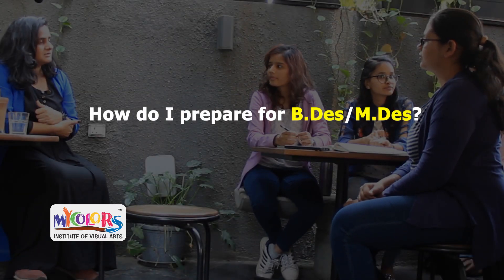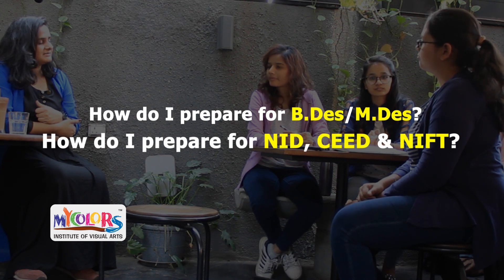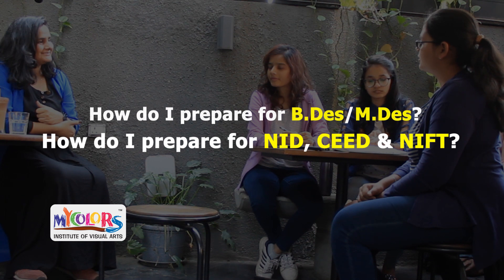How do I prepare for Bachelors of Design or Masters of Design, and how do I prepare for NID, SEED and NIFT? First of all, congratulations for choosing to do this. It's beautiful — the journey in front of you is only going to get more and more rewarding as the years go by. What we deal with is: oh my god, there is so much I want to do and I don't have enough time to do it. And that's a great problem to have in life. So congratulations for having chosen to do that.